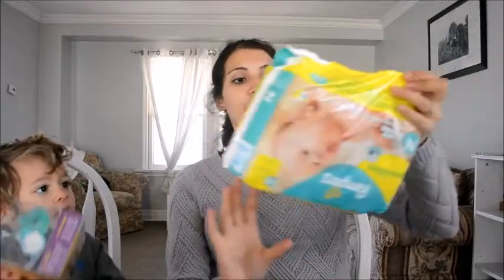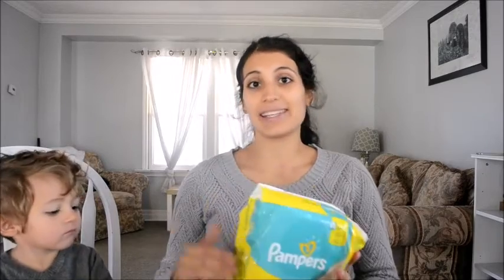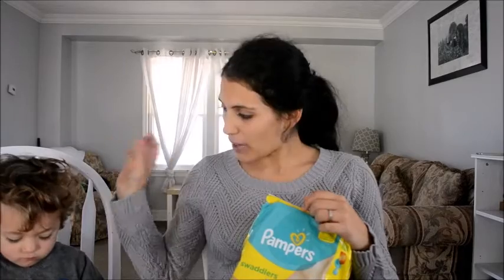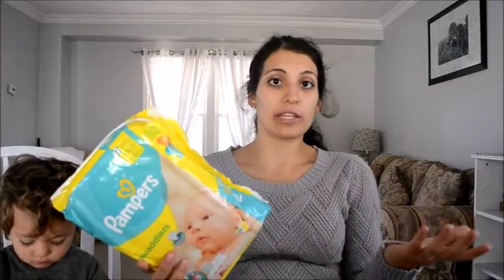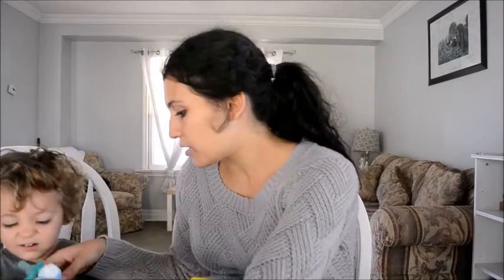I also picked up a pack of newborn diapers, though I'm a bit nervous about this because my first son didn't fit into newborn diapers either — we went right into size one because the newborns were pretty tight. So I only bought one pack, and if we need more once the baby's here I can send my husband out to grab another.